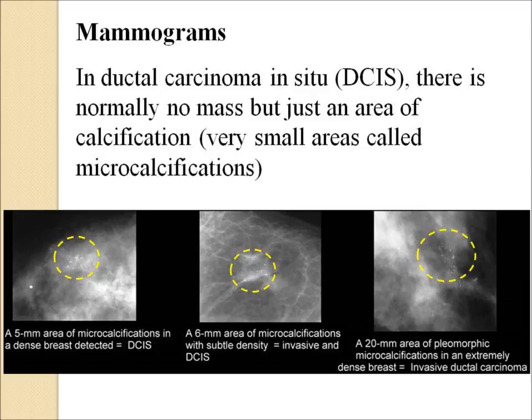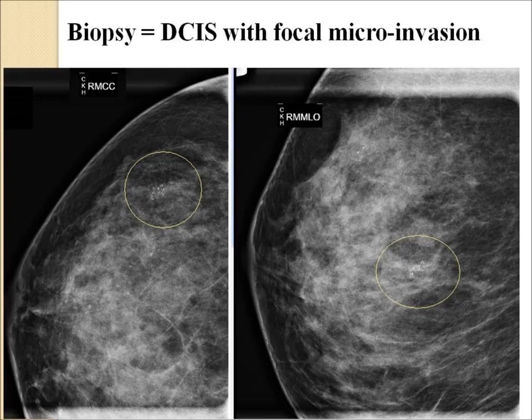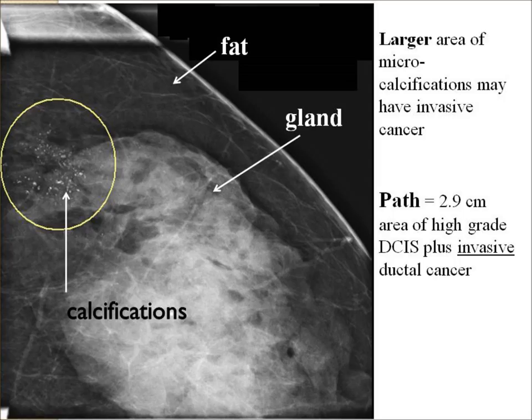Here are some typical examples of early areas of calcifications. The panel on the left is a small area that was pure DCIS. The panel in the middle, where there's a larger area, turned out to have some early invasion. And the area on the right, which was an even bigger pattern, was found to have already developed invasive breast cancer. Here's another example of a very subtle area of microcalcifications — this biopsy only showed 8 millimeters of DCIS. Here's another one with a small patch of abnormal white calcifications circled in yellow, which was pure DCIS with some focal microinvasion at the time of the final lumpectomy. This patient had an even larger area of microcalcifications, and it turned out to have high-grade DCIS plus invasive ductal cancer.